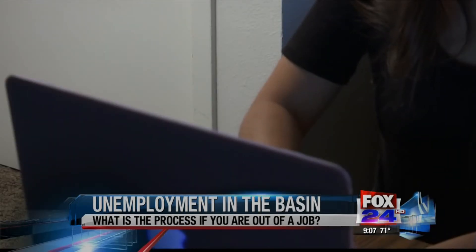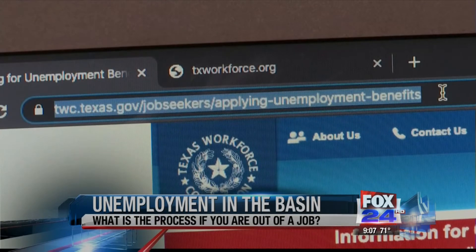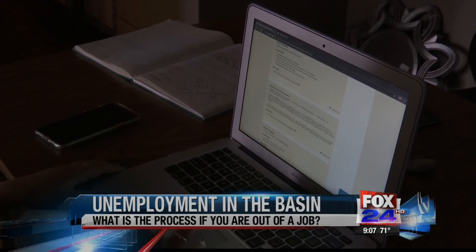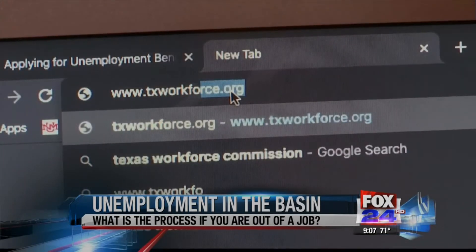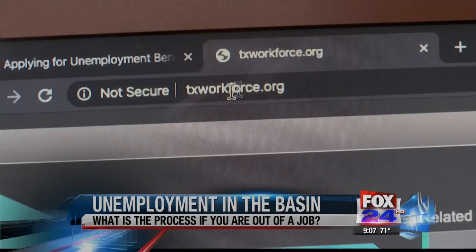As businesses close their doors and oil prices tank, many West Texans are finding themselves without work, turning to unemployment benefits to help them get by. Unfortunately, as thousands of people flood the website every day, Workforce Solutions is trying their best to monitor web traffic and says the best time to apply for unemployment online is between the hours of 10 p.m. and 8 a.m. You may file online at www.texasworkforce.org.